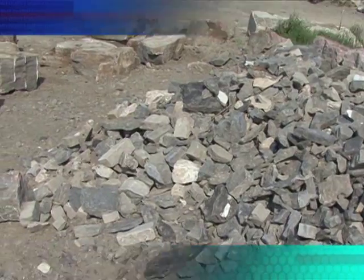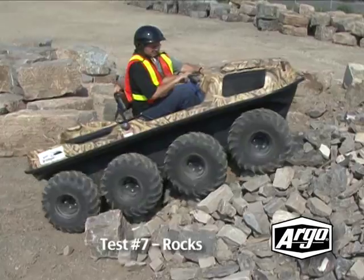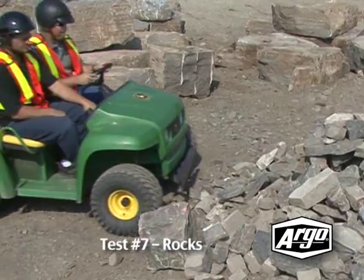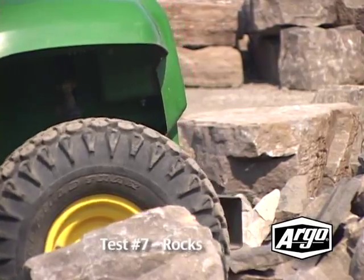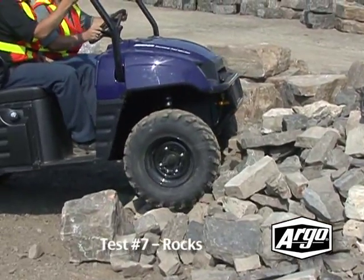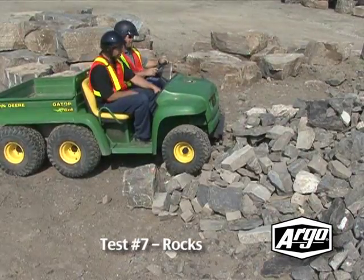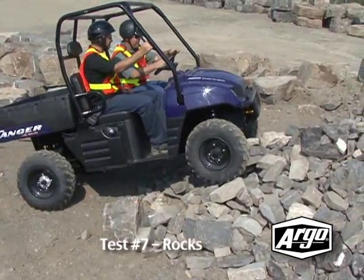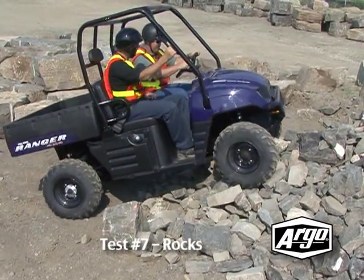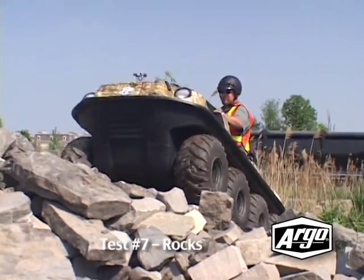For times when you have to climb through extreme terrain over rocks, the Argo once again has the clear advantage. The competitor vehicles lack the muscle or traction to make it up. While they might be able to make it partway, it would be quite surprising to see them at the top of the rock pile. We didn't attempt to take these vehicles any further over the rocks because we were afraid we might damage them. The Argo's full-length skid plate protects its lower body.